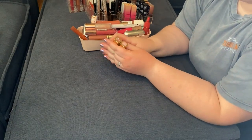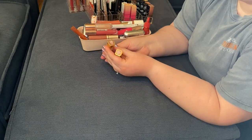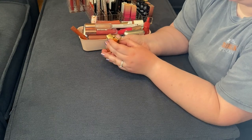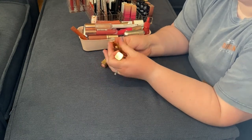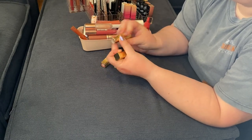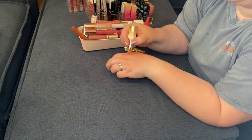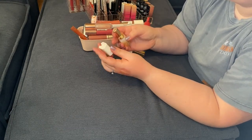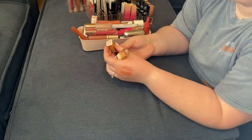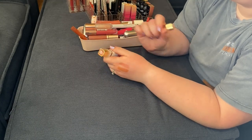Two L'Oreal lipsticks I'm okay getting rid of: the Age Perfect in Glowing Nude and just their regular lipstick line in Fairest Nude. I don't know who I thought I was getting this light of a lipstick. I think I'm going to wait on Fairest Nude — I might keep that one — but Glowing Nude I will be getting rid of.